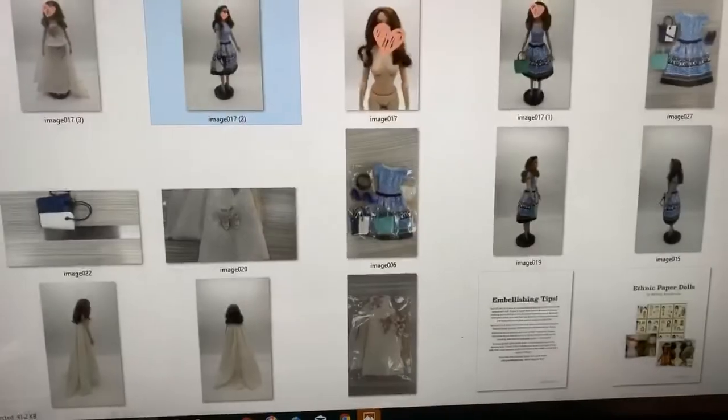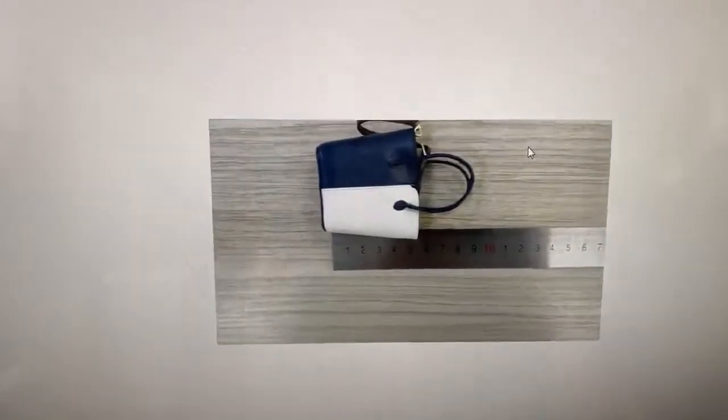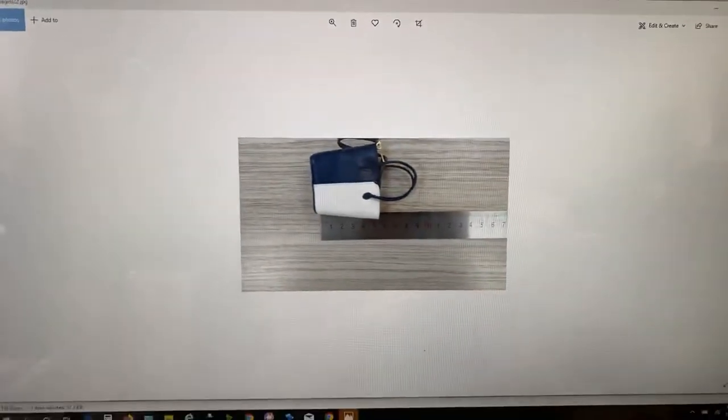Looking good, looking good! Here's a closer look at the bag. With the brass hardware and everything, they just nailed it. It's so, so good.